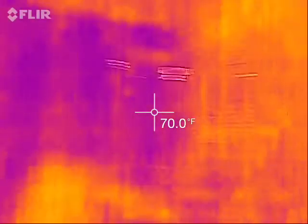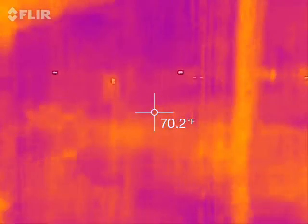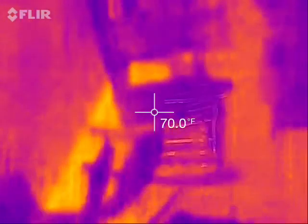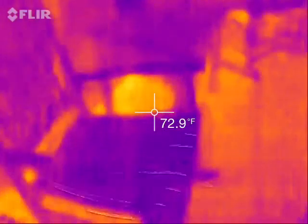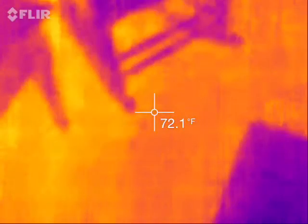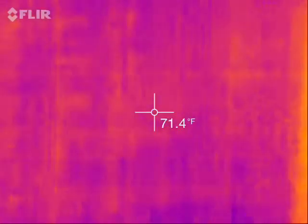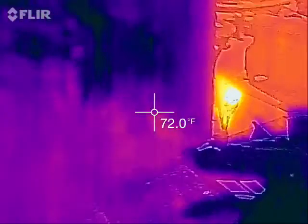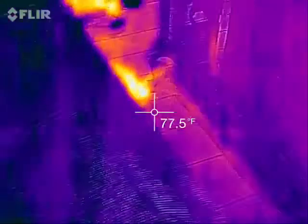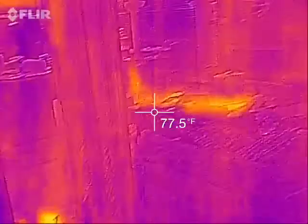This is the FLIR thermal imaging — just figuring out and experimenting with it. All the heat is the red, blue and black is cool. I'm walking by a car, it's pitch black out here. You can see the heat still on the brick. Pretty interesting. Cat. And you'll see my thermal imaging in the mirror.